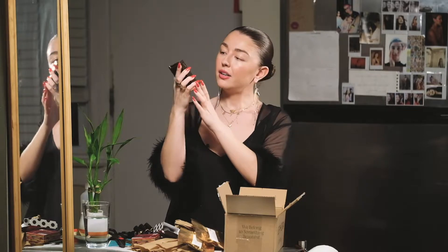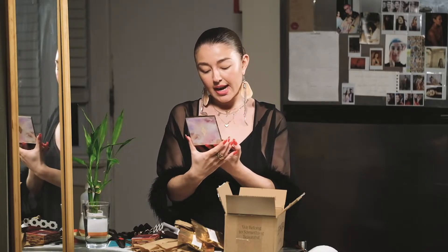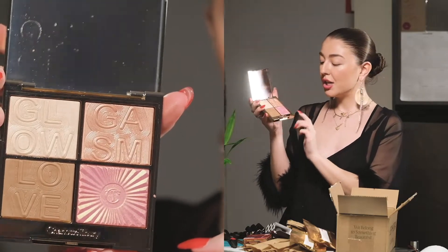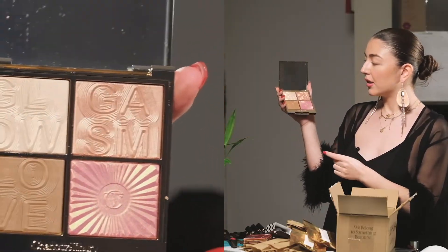I'm so excited about this — it's like a $97 palette, it feels so heavy. It's the Glowgasm Charlotte Tilbury face palette. Oh my God, it's so heavy. Look at that — it's so pretty. It says Glowgasm Love. There's a blush, an overall highlight, a bronze, and then a blush. I'm so excited to try this blush. It's like NARS Orgasm and Coralista on steroids. So nice, and I just die over this packaging.